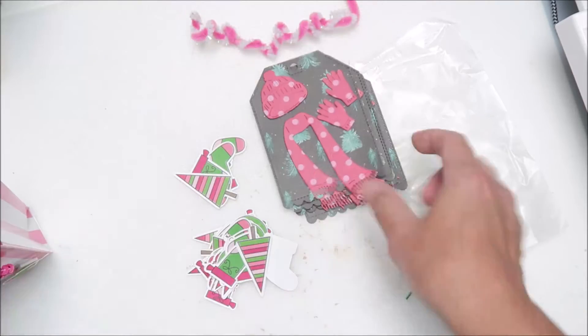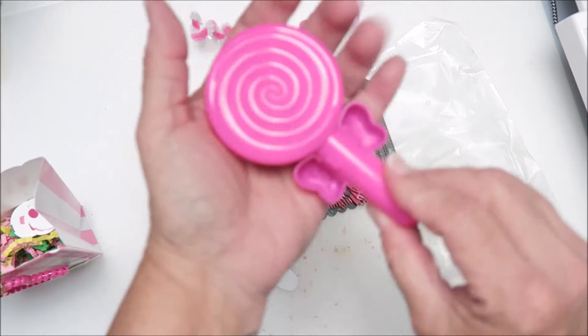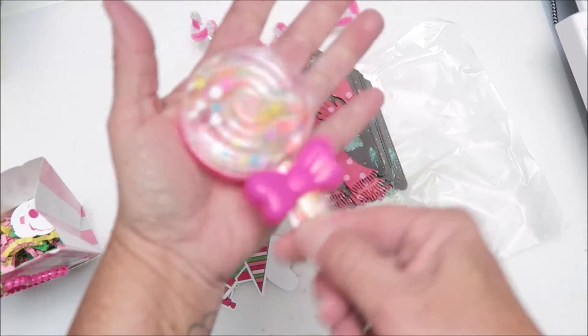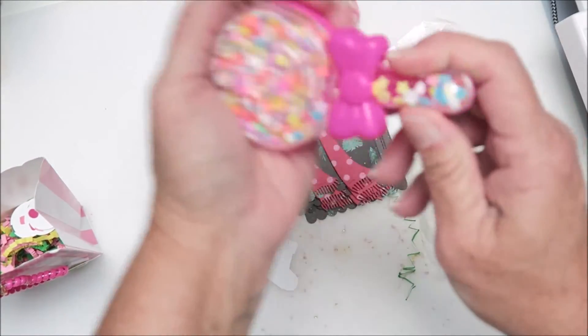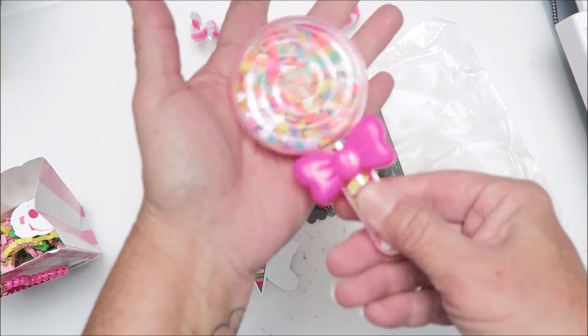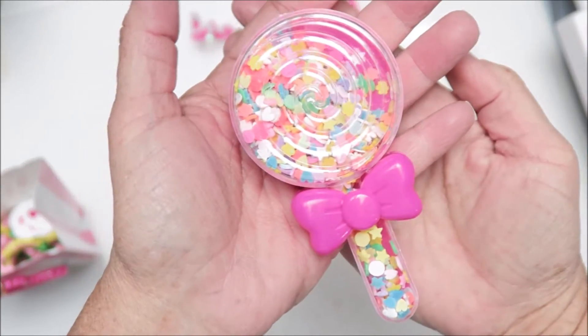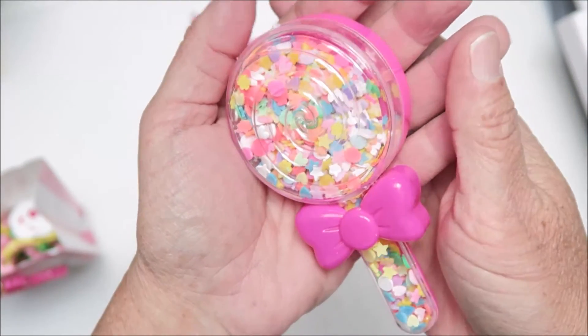Oh, how cute is this — look at this lollipop! It has a whole bunch of shaker bits in it. Oh my goodness, how fun is this! So fun!